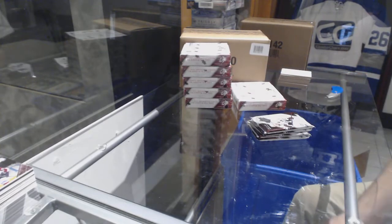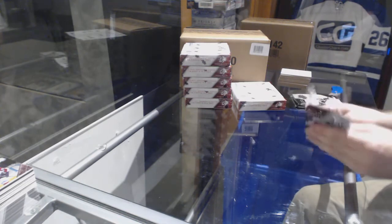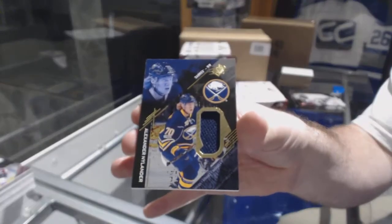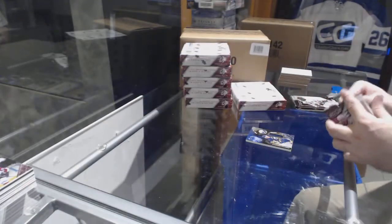The Shadow Boxes are a significant upgrade from last year — they did a great job on them. We've got for the Buffalo Sabres the 299 Rookie Jersey, Alex Nylander.